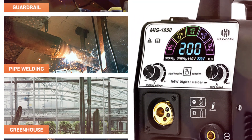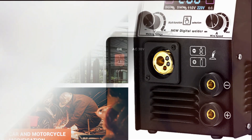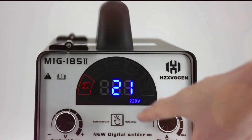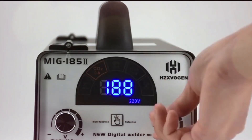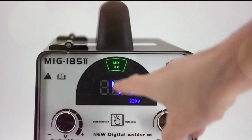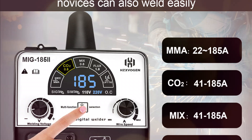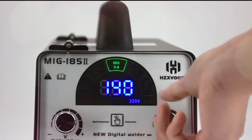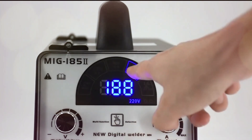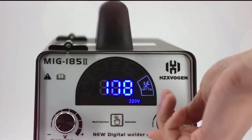This welder supports multiple functions, including MIG, Lift TIG, and MMA, ensuring compatibility with various welding needs. The MIG function works with both gas and gasless welding, supporting 0.8 mm and 1.0 mm solid or flux core wire, allowing for clean, deep penetration welds on materials up to 8 mm thick. The automatic wire speed and voltage matching help ensure a smooth and stable arc with minimal spatter.